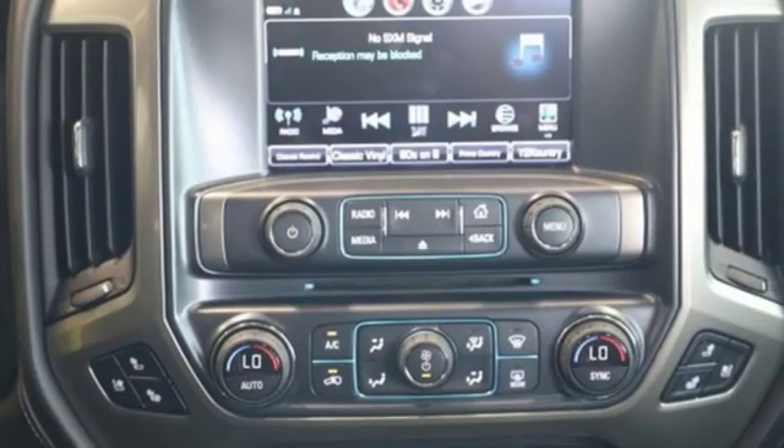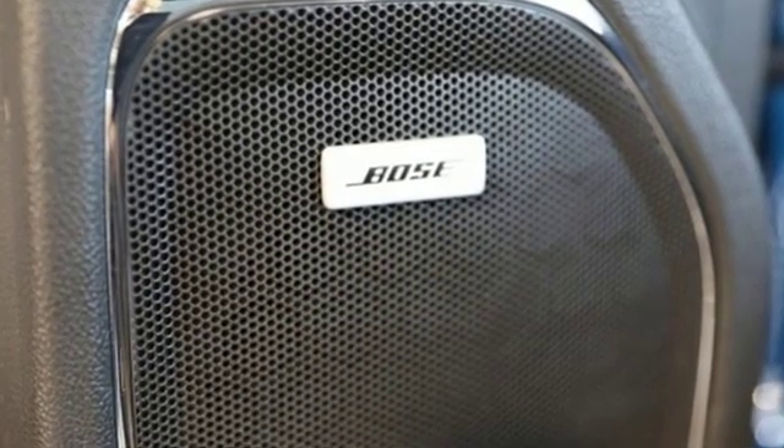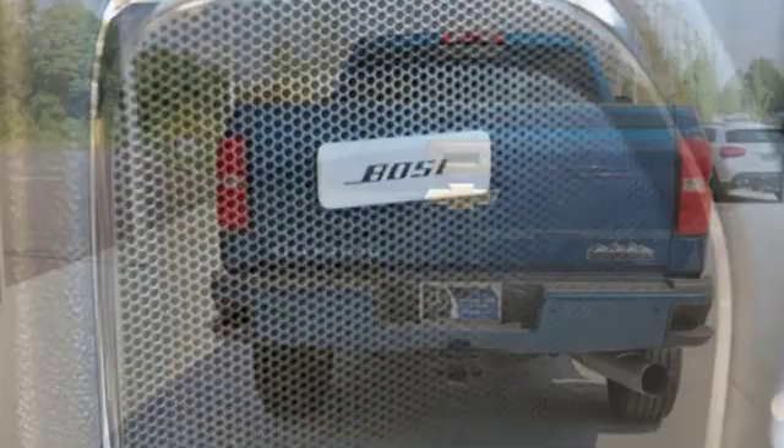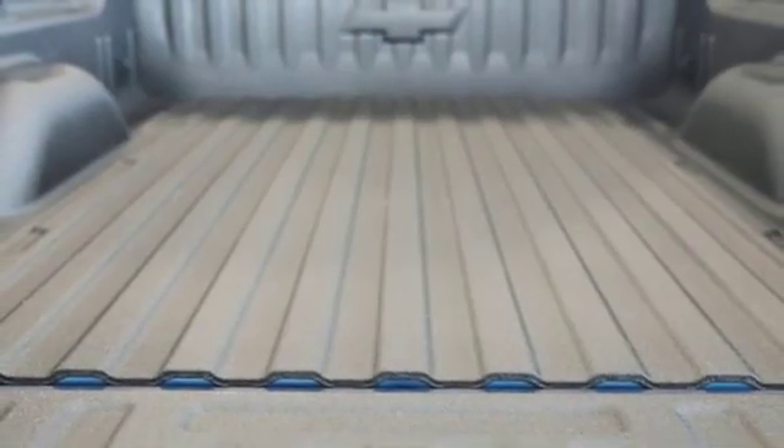Kelly Blue Book explains whether purchasing for commercial construction, agriculture or recreational towing — if your needs are truly heavy-duty, you will likely find those needs met with a Chevrolet Silverado HD, which offers all of the virtues with few of the vices normally associated with a heavy-duty truck.